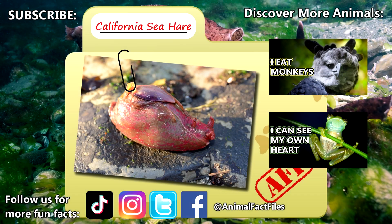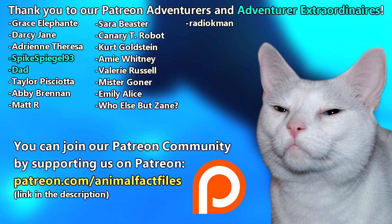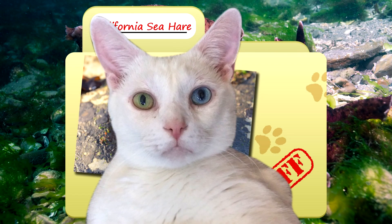For more facts on California sea hares, check out the links below. Give a thumbs up if you learned something new today. Thank you to our patrons, SpikeSpiegel93, Dad, and everyone else for their support of this channel. Thank you to these viewers for today's request, and thank you for watching Animal Fact Files.